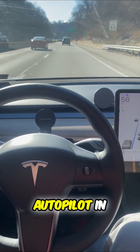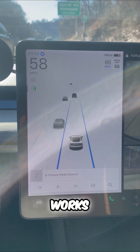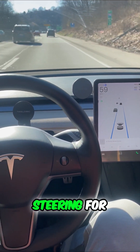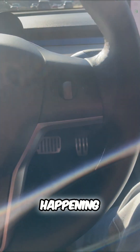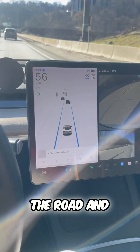Tesla's autopilot in rush hour traffic. It's honestly shocking how well this works. What you're watching right now is my Tesla completely steering for me. All of the braking and the accelerating is also happening right now as well, and all I have to do is monitor the road and the screen.